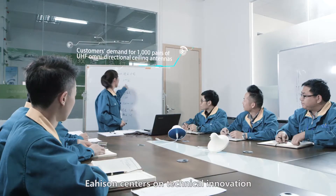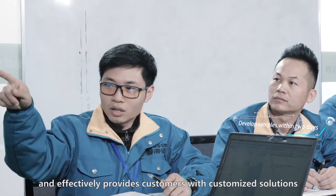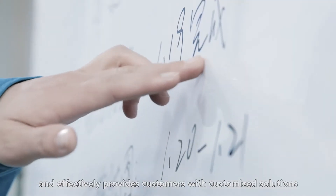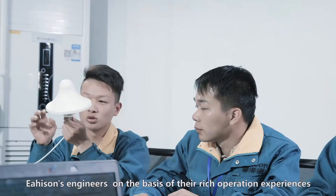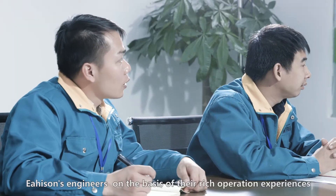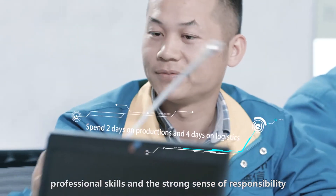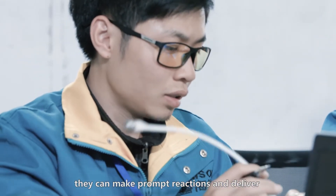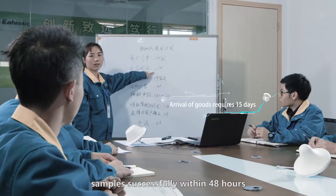Heisen centers on technical innovation and effectively provides customers with customized solutions. Compared with the original 7-day workflow, Heisen engineers, on the basis of their rich operation experiences, professional skills, and a strong sense of responsibility, can make prompt reactions and deliver samples successfully within 48 hours.